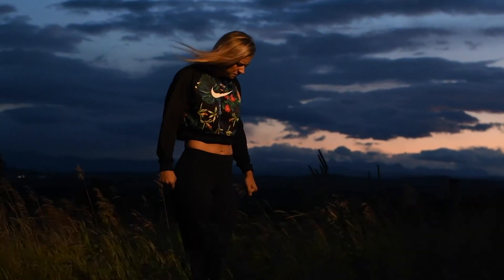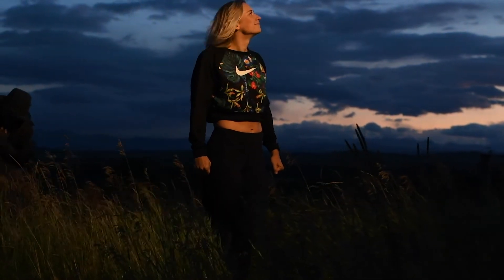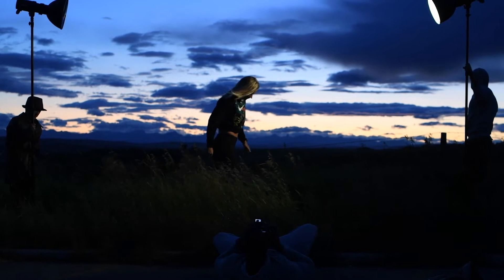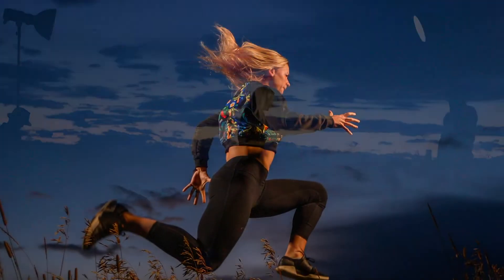Some photographers do not let the sun hit the subject at all and will have them in the shade. I like to use the sun as a rim light. I expose for the background and light my subject with flash. I will use this technique for all of my outdoor portraits.